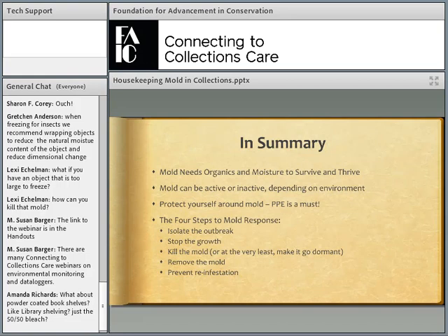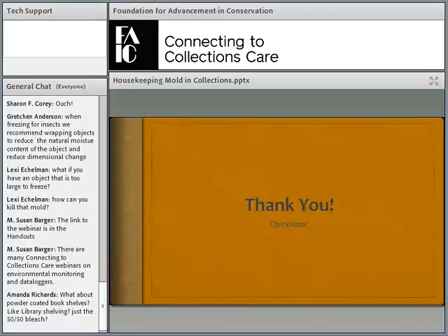In summary: mold needs organics and moisture to survive and thrive. Mold can be active or inactive depending on the environment. Protect yourself from mold — personal protective equipment is a must. And the five steps to mold response: isolate the outbreak, stop the growth, kill the mold or at least make it go dormant, remove the mold, and prevent reinfestation. That is the end of my lecture — I'm happy to answer questions from the parking lot.